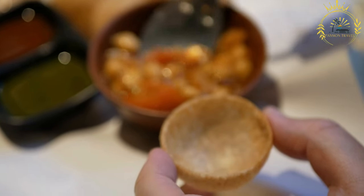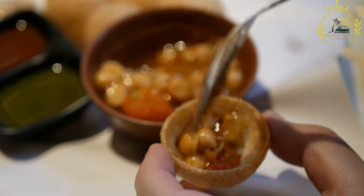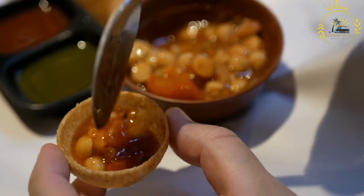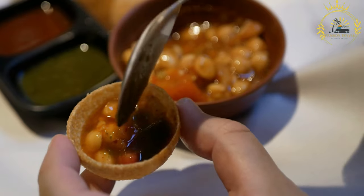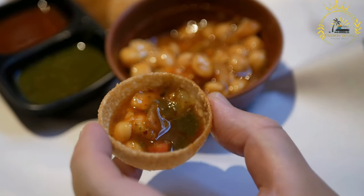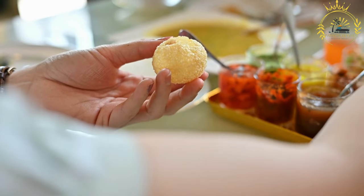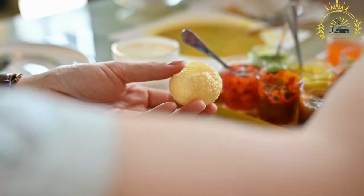Eating style: Bunny Chow is typically eaten with the hands, tearing off chunks of bread and dipping them into the curry. It is a messy but delicious experience. Variations: while the original Bunny Chow is made with curry, there are also variations available. Some places offer breakfast bunnies with scrambled eggs and sausages, or sweet versions with fillings like chocolate or caramel.